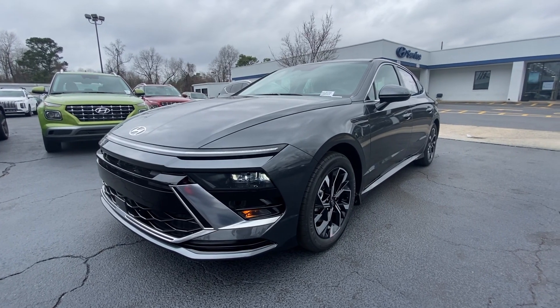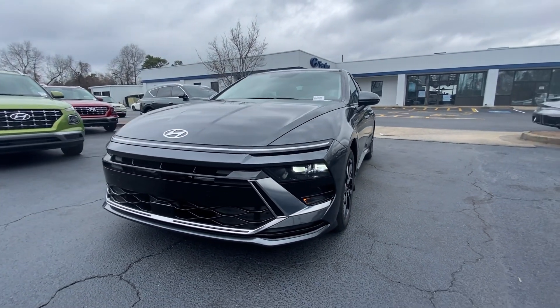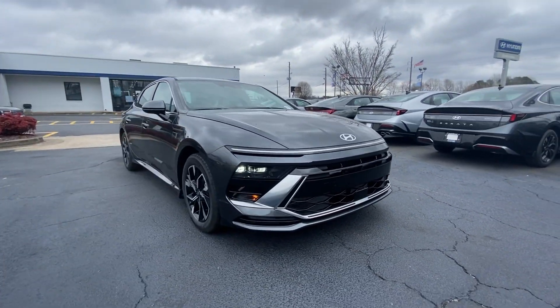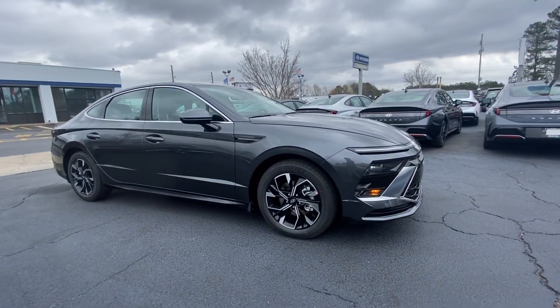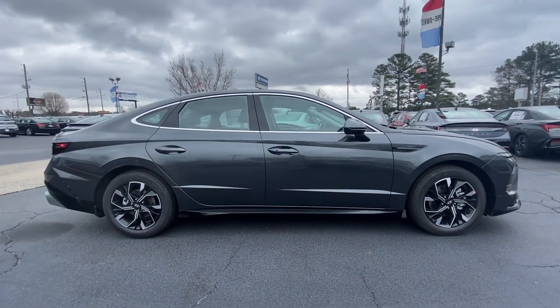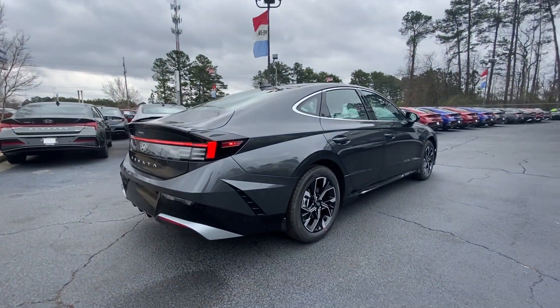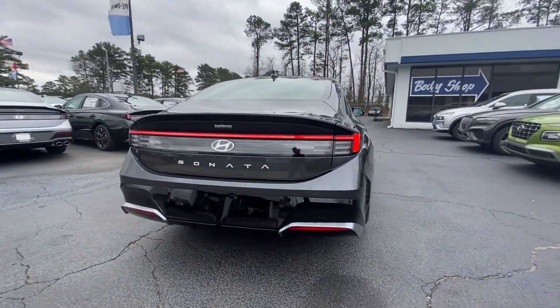Enjoy the view of this 2024 Hyundai Sonata. Whether you're commuting or cruising country roads, this smooth and spacious Sonata makes travel a treat. Its comfortable cabin with standard touchscreen infotainment and driver assistance, along with stylish good looks, make this midsize four-door your go-to family sedan.